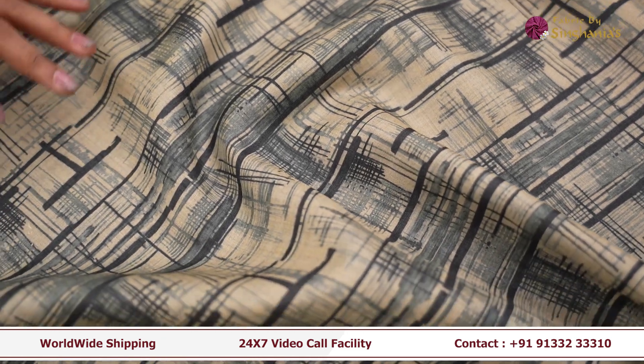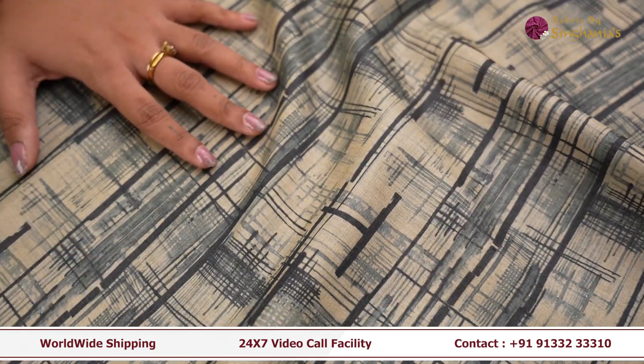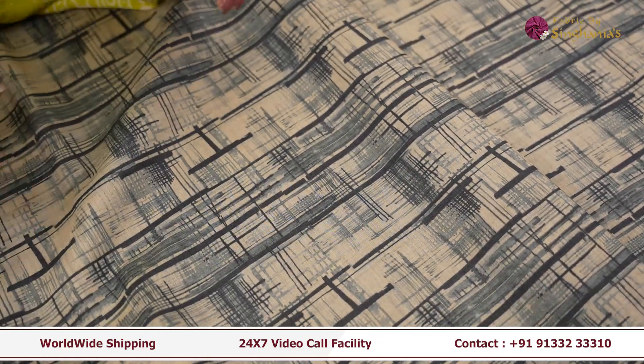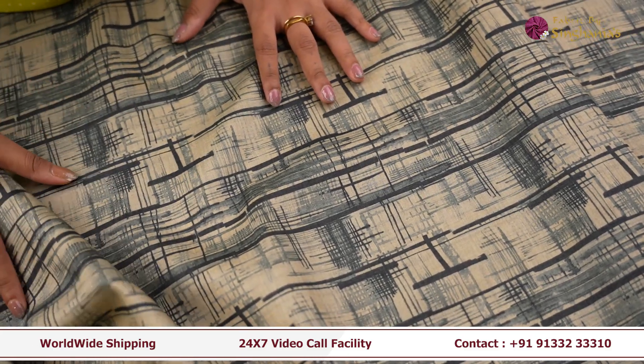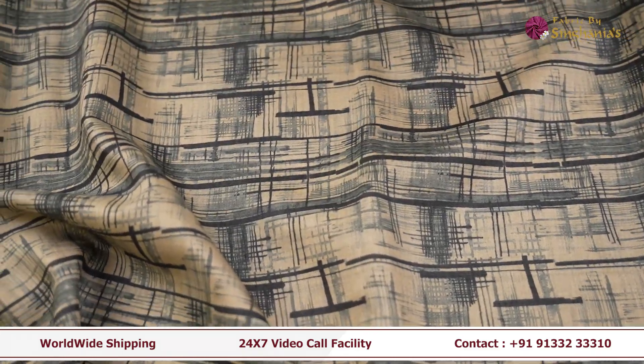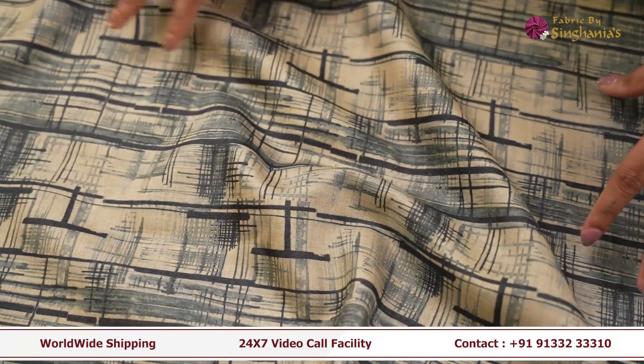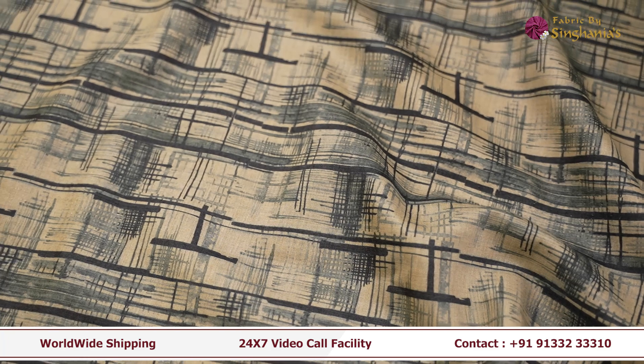The next fabric is this very abstract design fabric. It's completely printed. As you can see it's very beautiful, very different. This fabric can be used as men's wear — I would say it's perfect for a shirt — for women's wear as a shirt also, and if you want to wear something Indo-Western you can make it as a kurta set or as a kurta.